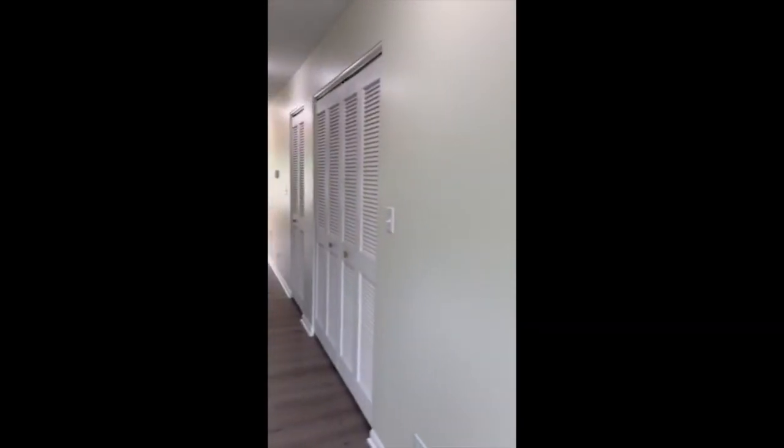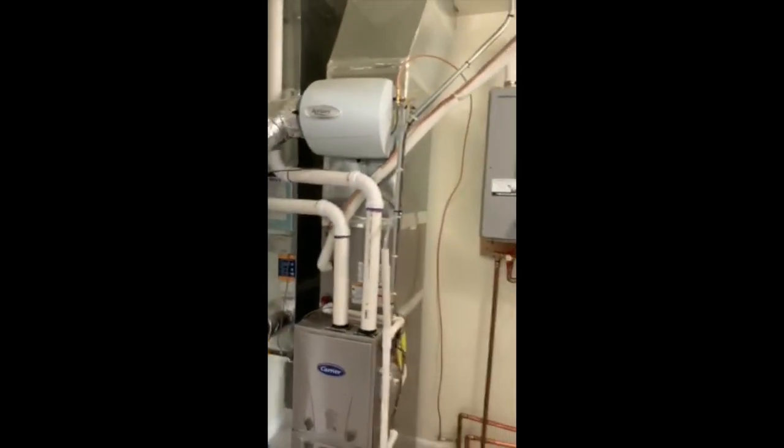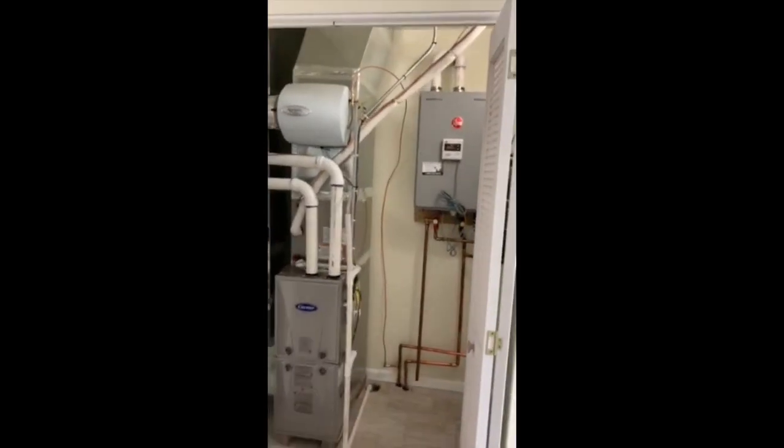Backdoor coat closet. And again, no basements — the mechanicals had to go somewhere. The solution was to put them on the first floor: furnace and tankless water heater. In addition to this, we ended up with a bonus room under the stairs, which will make a nice storage area or kitchen pantry for the homeowners.